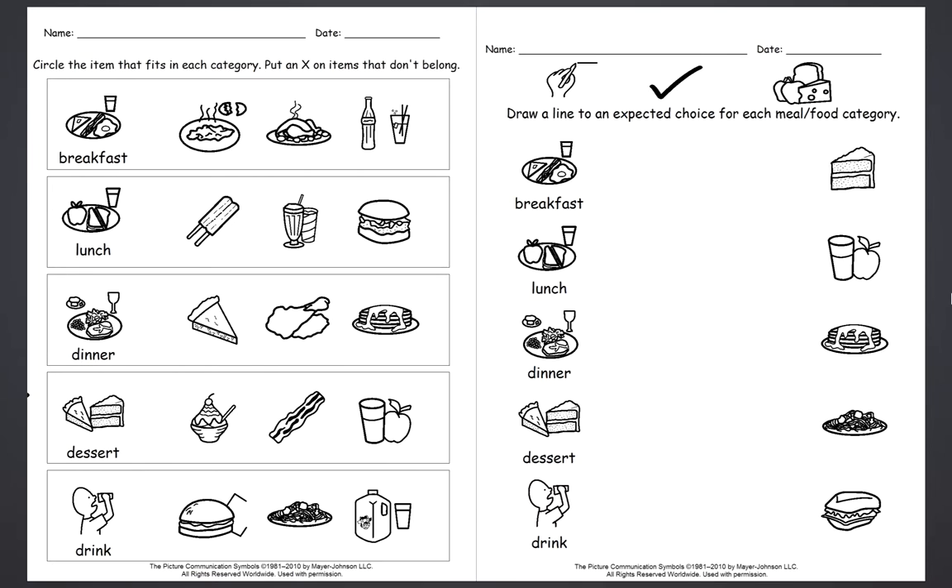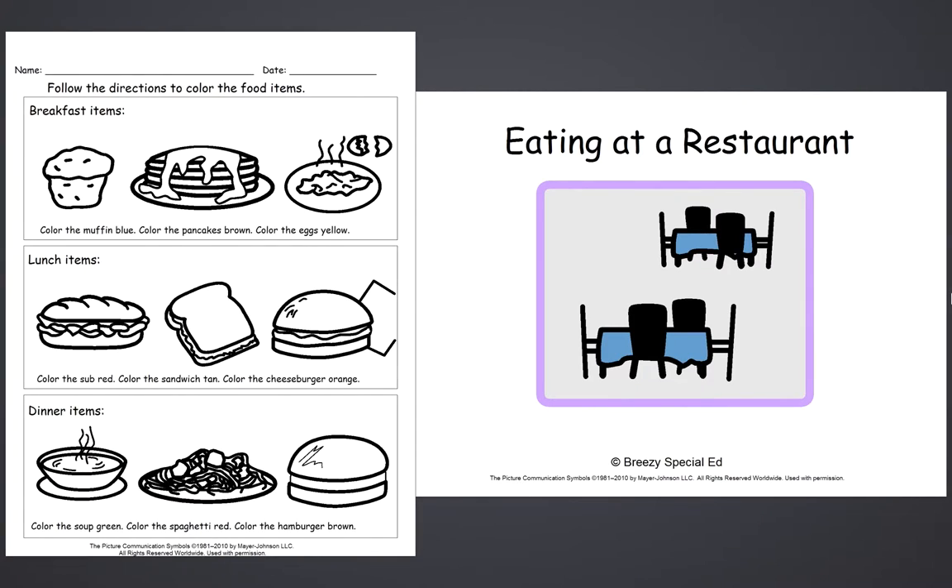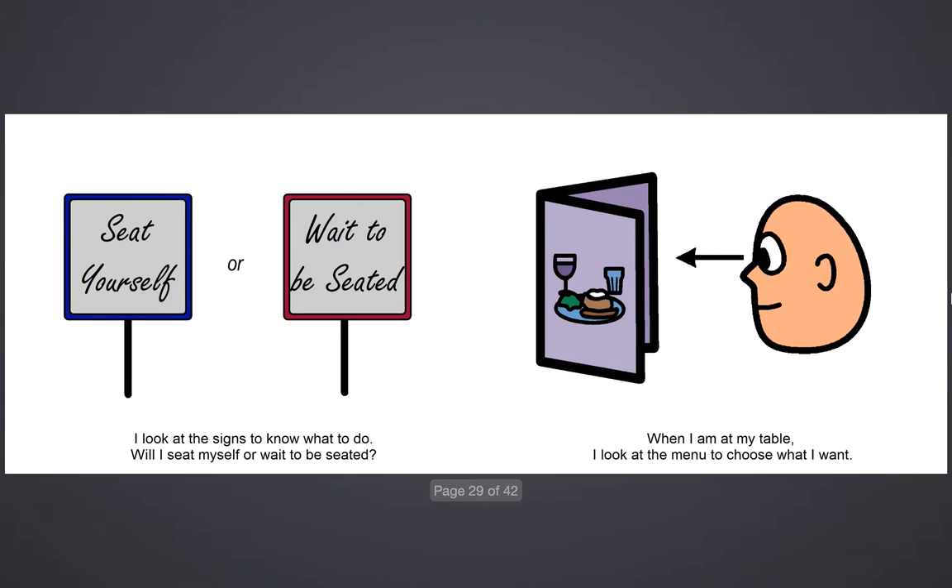There are a couple other worksheets that talk about different types of meals and what you might eat at those meals. And then here we have the story, "Eating at a Restaurant." Here's just a big version — these are two pages. I know it kind of looks like one right now, but it's two different pages.